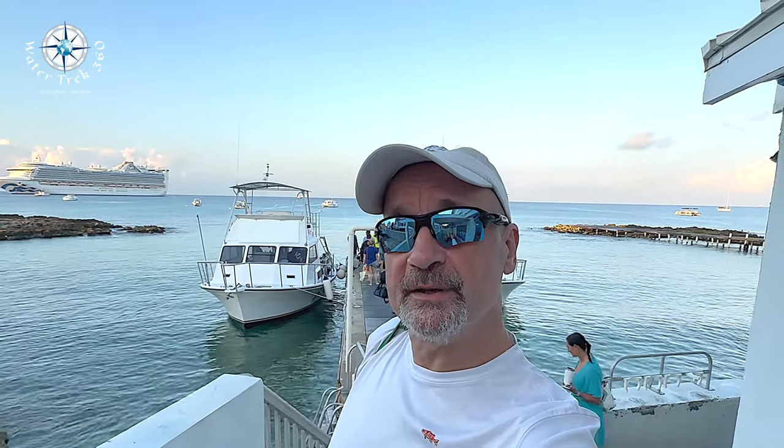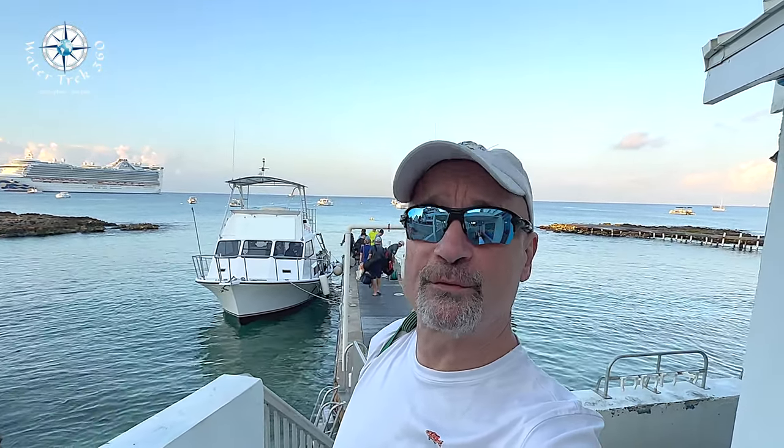Hey folks, down here in Grand Cayman and I'm about to do the wreck of the Oro Verde. Let's check it out.